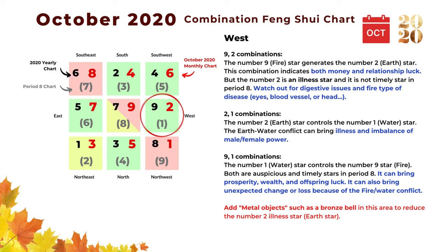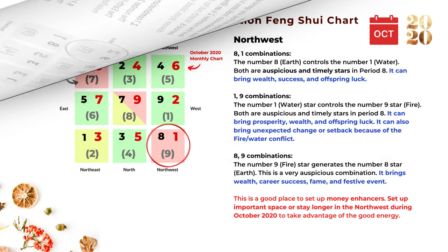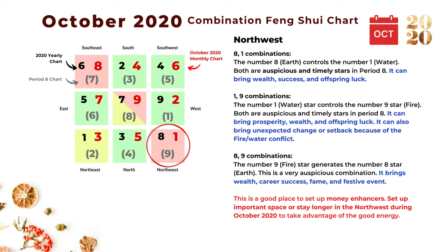To reduce the number two illness star in the west, we can place some metal objects such as a bronze bell or metal wind chime. The next location is northwest, where the number one star goes in October. The first combination is eight and one: the number eight earth star controls the number one water star. Both number eight and one are auspicious stars in Period 8, so this combination can bring wealth, success, and offspring luck.